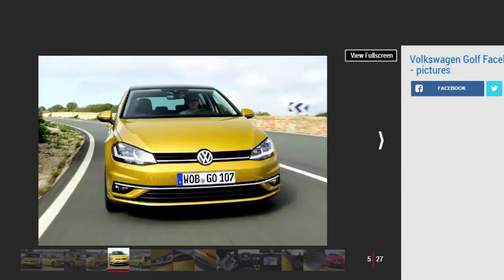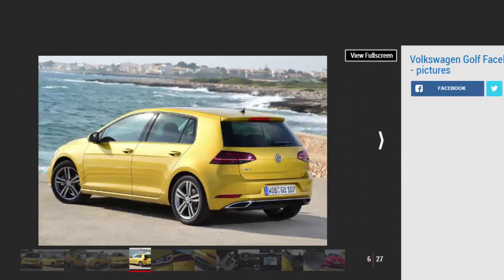Our choice: Volkswagen Golf 2.0 TDI 150 Match 5-door. As one of the originators of the hatchback format, the Volkswagen Golf deserves its place in history. What's more remarkable is that the Golf has remained an effective leader in the sector it helped create for 40-odd years, with the latest model helping rivals such as the Vauxhall Astra, Ford Focus, Seat Leon, and BMW 1 Series to stay focused on their game.